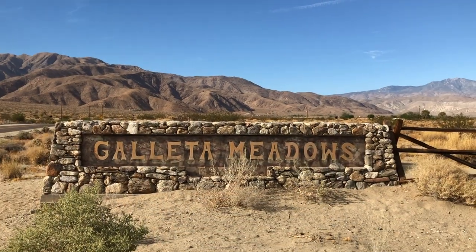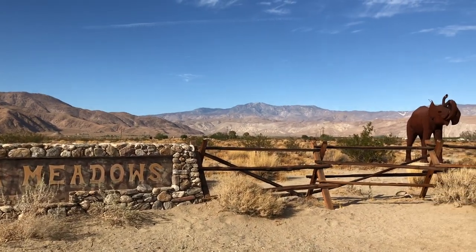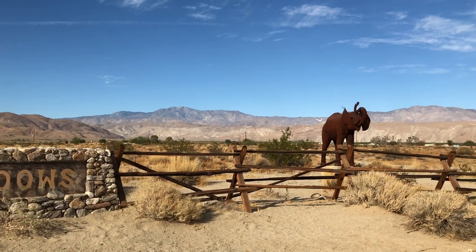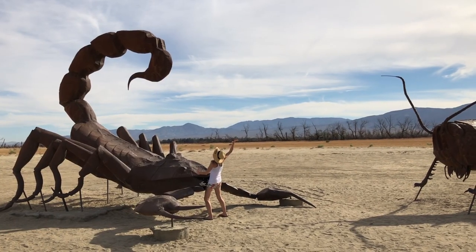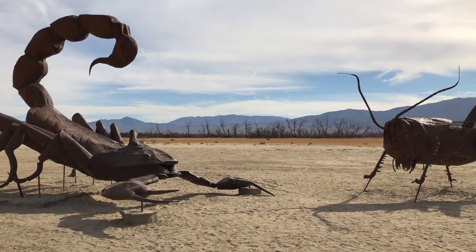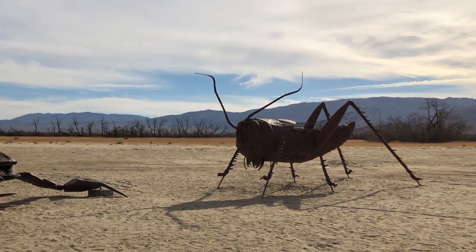Hey sightseers! Today's adventure takes place in the Anza-Borrego desert where we check out some metal sculptures created by Ricardo Brasida. Although Brasida's artwork can now be found across the world, the highest concentration of sculptures is located in Borrego Valley.